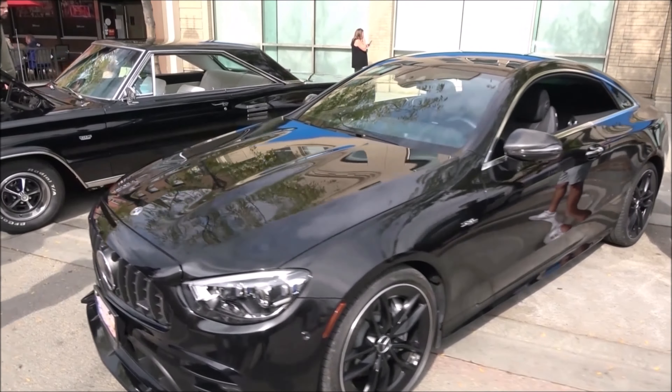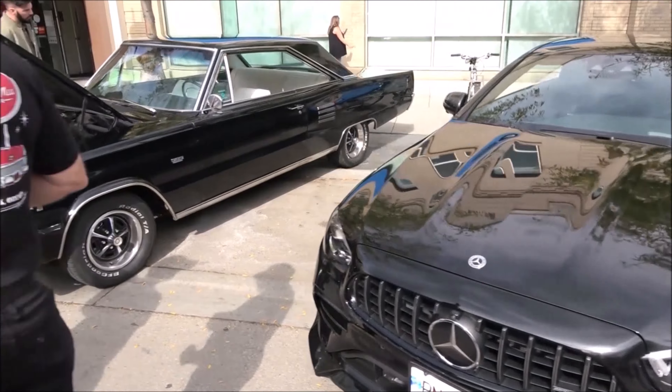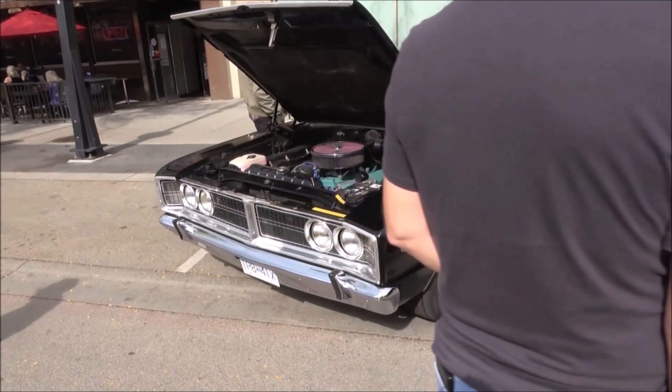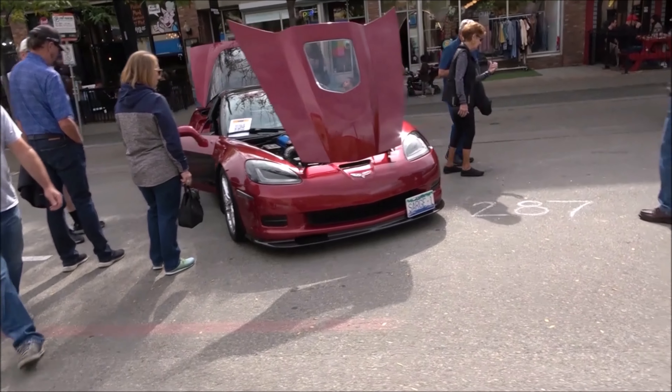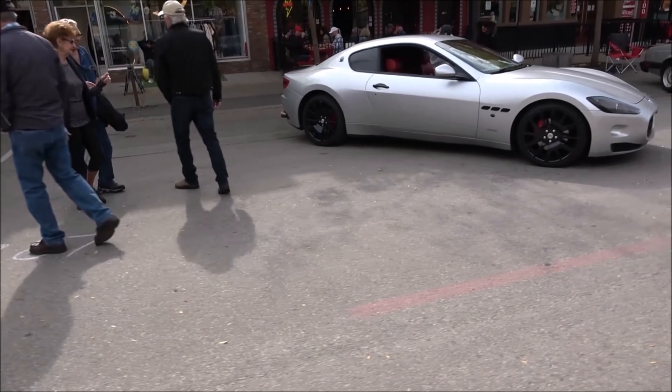Mercedes — I'm going to guess it's a C-Class Coupe. A '66 or '67 Corvette. A very cherry Corvette.